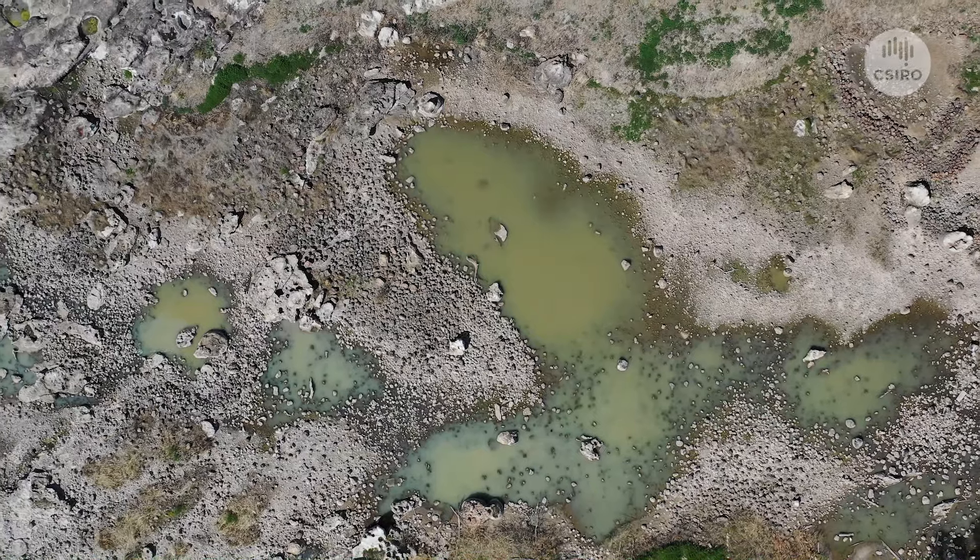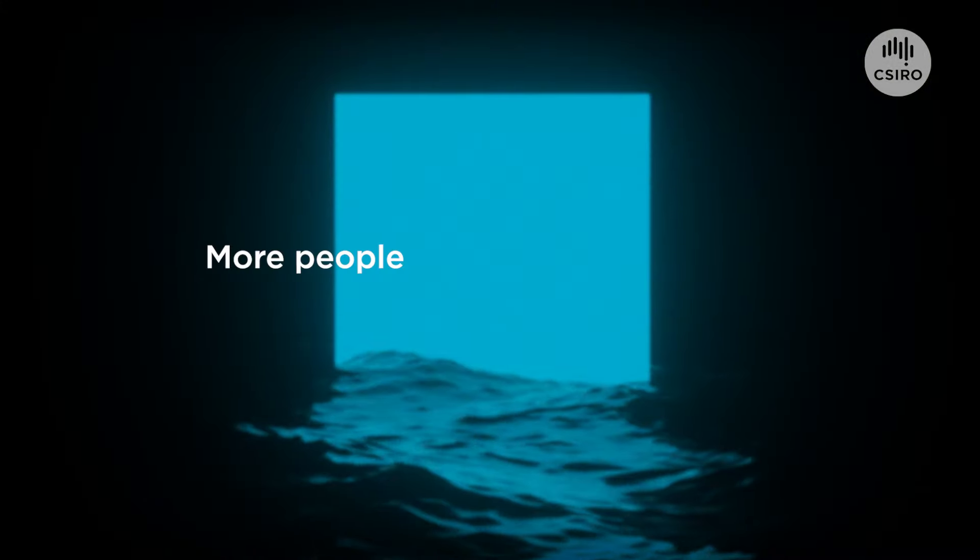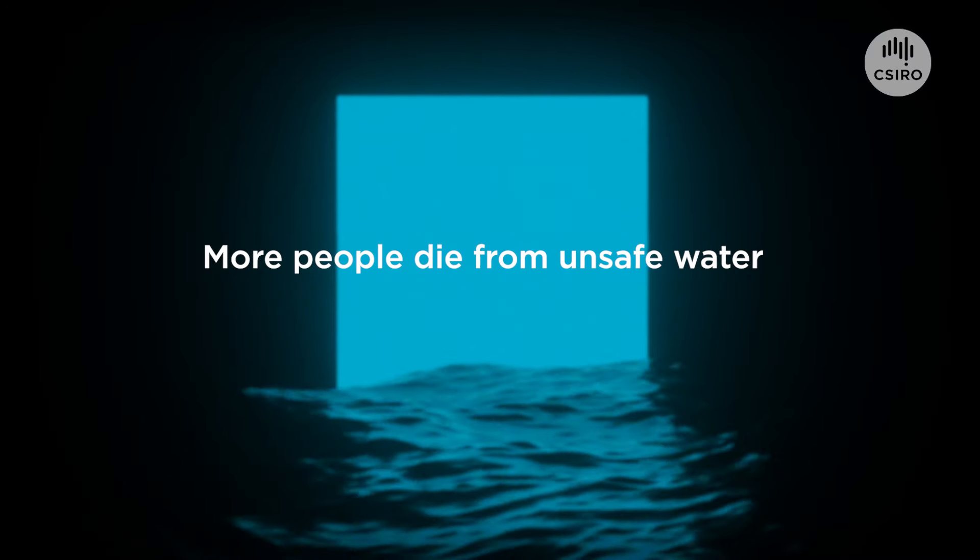With so much of our lives relying on water, imagine if we could check water quality as easily as checking the temperature. Water quality data is not collected routinely by many countries. This means that over three billion people worldwide are at risk because the health of their freshwater ecosystems is unknown.